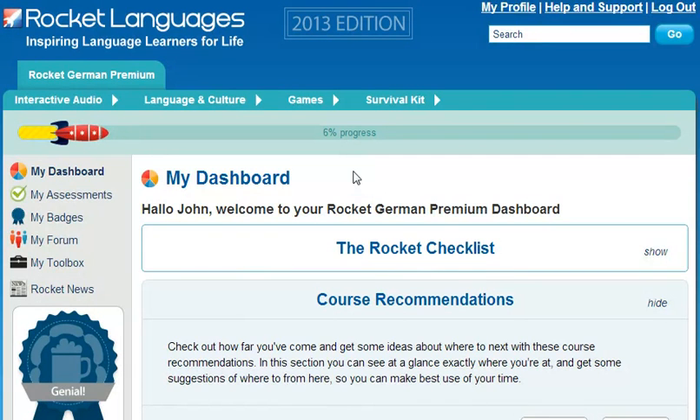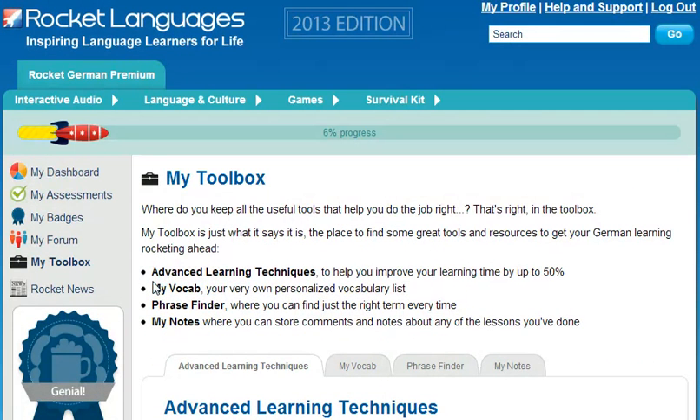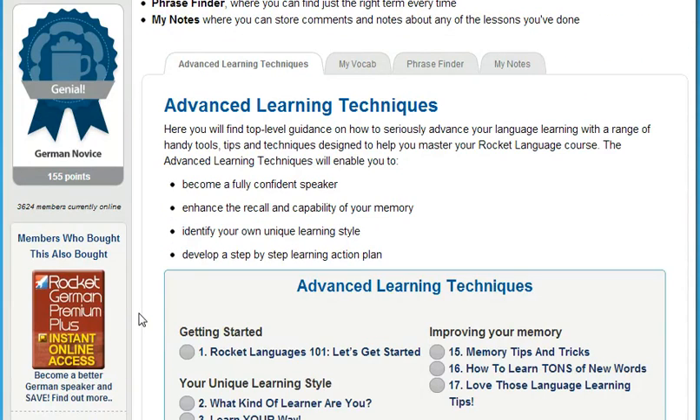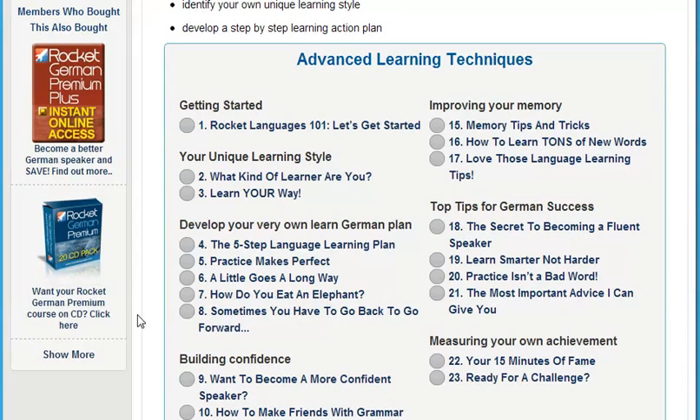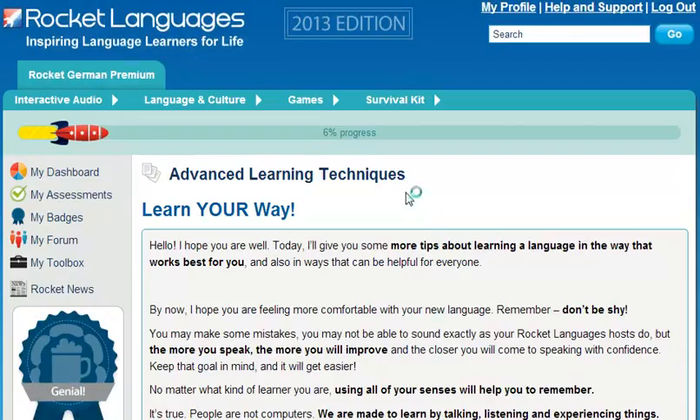Then, discover some advanced learning techniques to make learning quicker and easier. Sometimes you need a little support getting the most out of your learning — some techniques, tips, and tricks to help you along. After all, everyone's learning style is a little different. That's why our courses have a section full of advanced learning techniques. By reading and implementing the suggestions in these articles and selecting the techniques that work for you, you can cut your learning time by up to 50%.